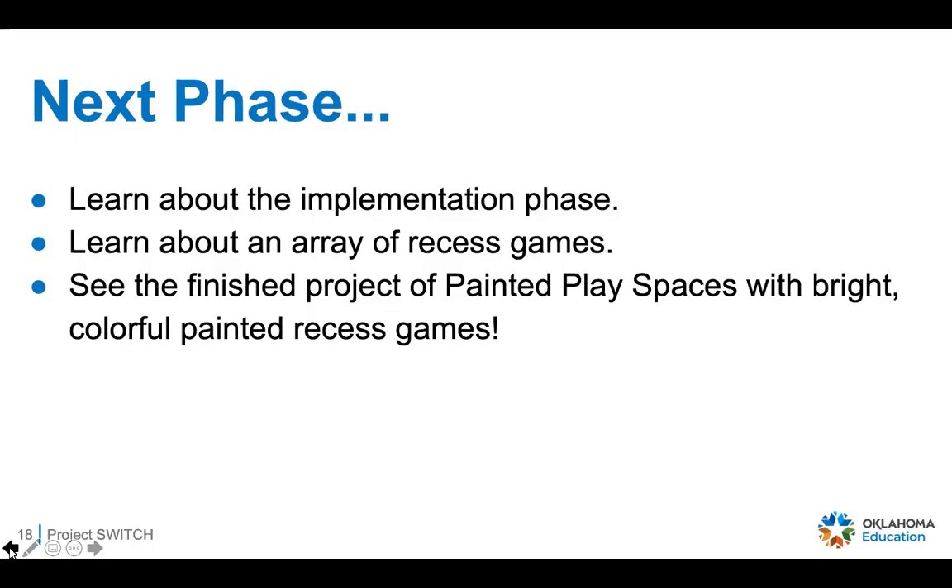That's the end of our slideshow. I encourage you to use the resources we've developed — they're extremely helpful. If you're already committed to painted play spaces, stick with it. We've already seen photos from partner schools of students playing and it's so fun to see those kids with big smiles enjoying something new. It's a great partnership and a great project for your school and community volunteers. Join us for the next phase — the implementation phase — and I hope you have a great time. Thanks so much for joining us today.